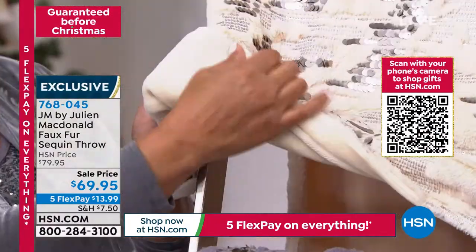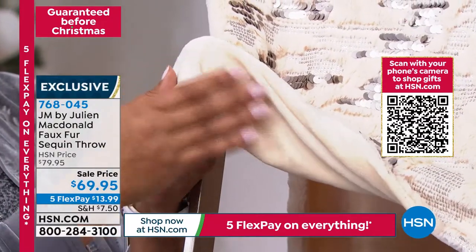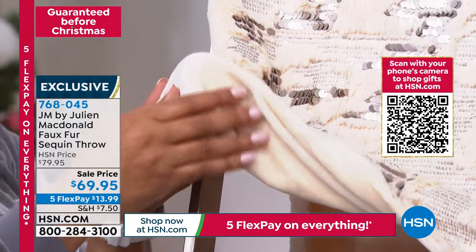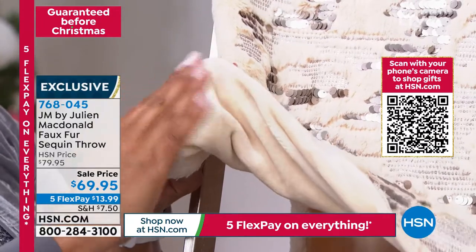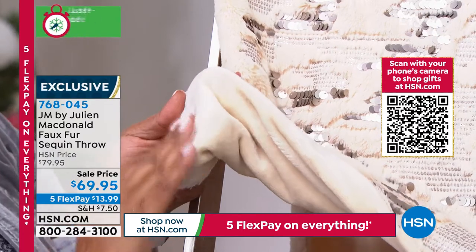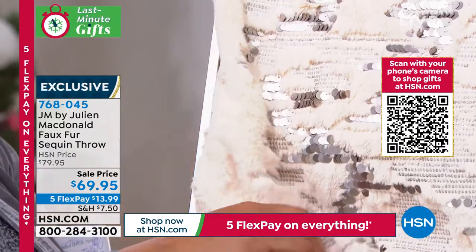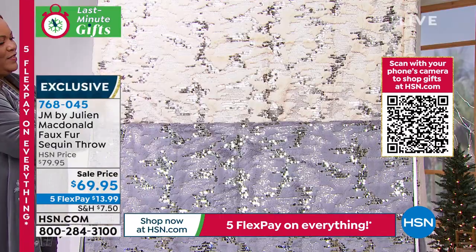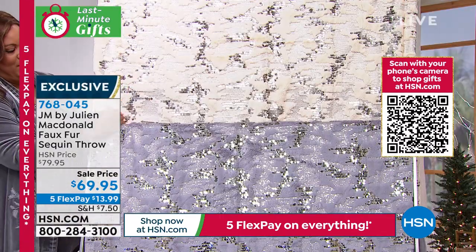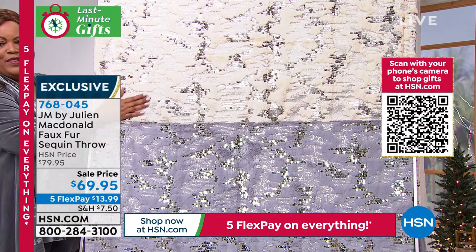Some friends of mine — I gifted these to my godchildren. They all said to me, 'Do you know what? We love these.' I said, 'Oh guys, where have you put them?' They said, 'Oh, do you know what? We put them in the back of the car.' I said, 'What for?' They said, 'Oh no, we drive a lot in the car — we just want to look glamorous in the back of the car, so we use them as throws.' People use them in all funny places. They're just really, really glamorous.